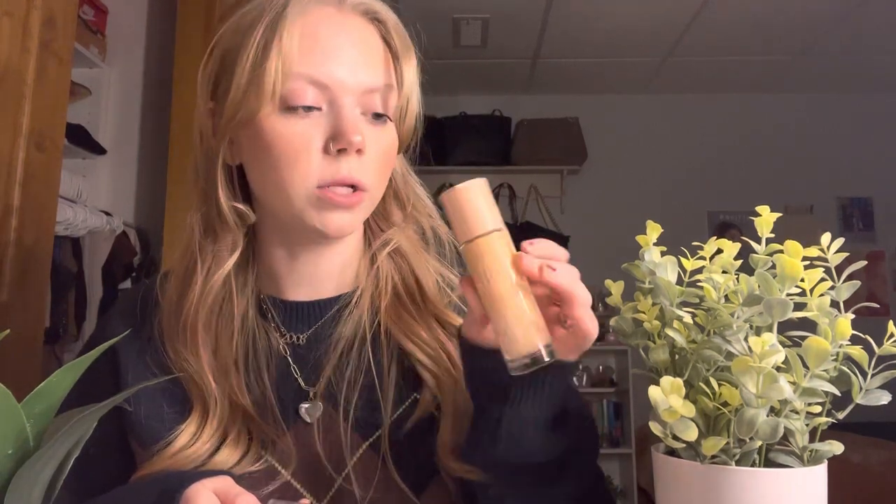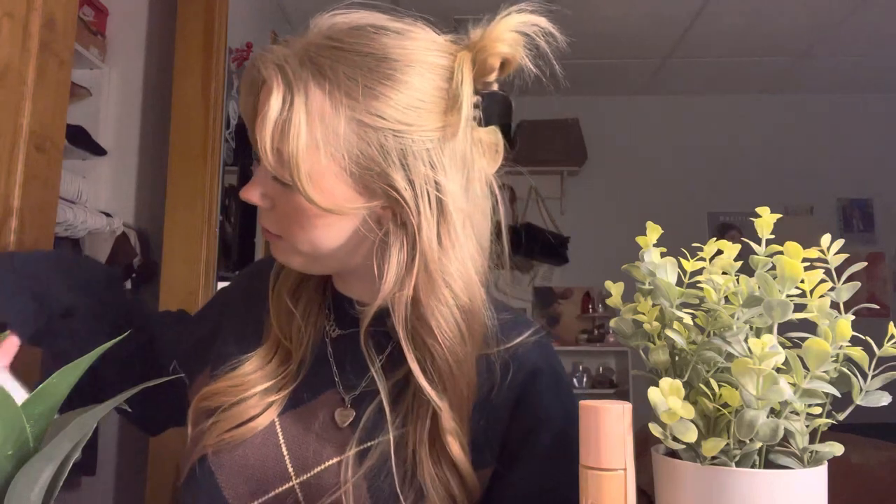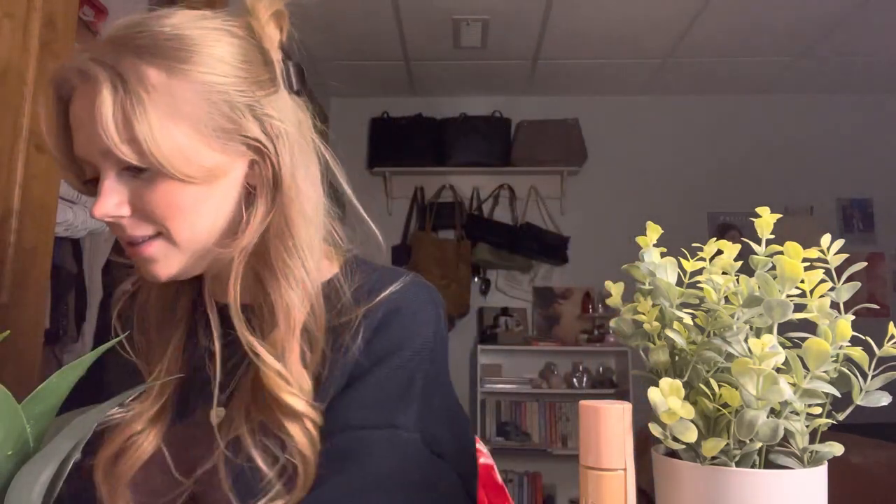I bought the e.l.f. Halo Glow Liquid Filter highlighter foundation — it's the dupe for the Charlotte Tilbury one. I've literally looked everywhere for it and finally found it in my shade, the lightest one, and I'm so excited. The last thing from Target is the Target edition of the Midnights album CD, which has three bonus tracks I haven't heard before.